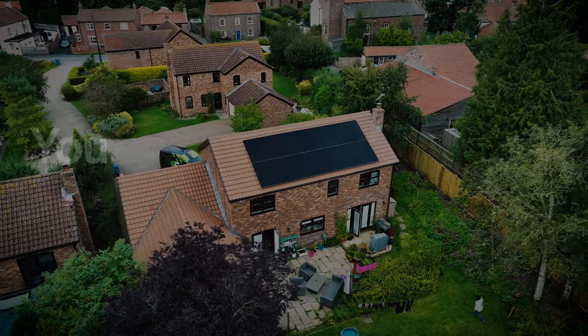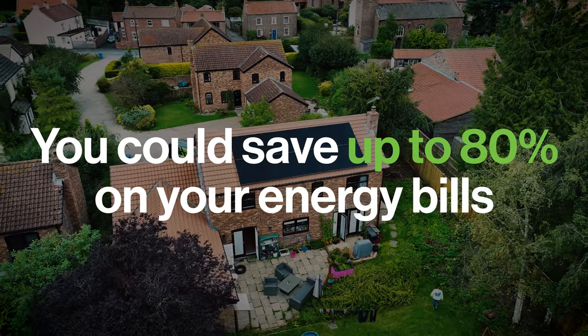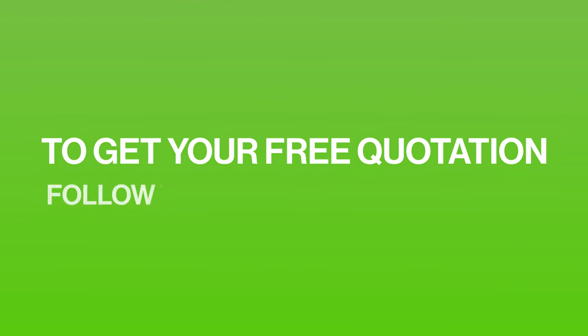Did you know you can save up to 80% on your energy bills with a Solarfast system? To find out more or to get your free quote, follow the link in the description.